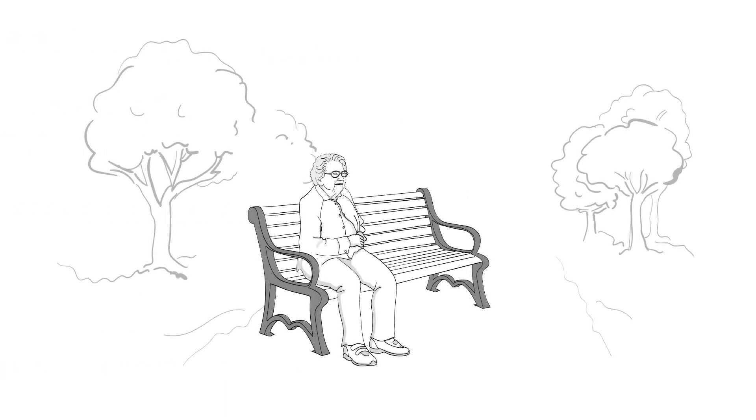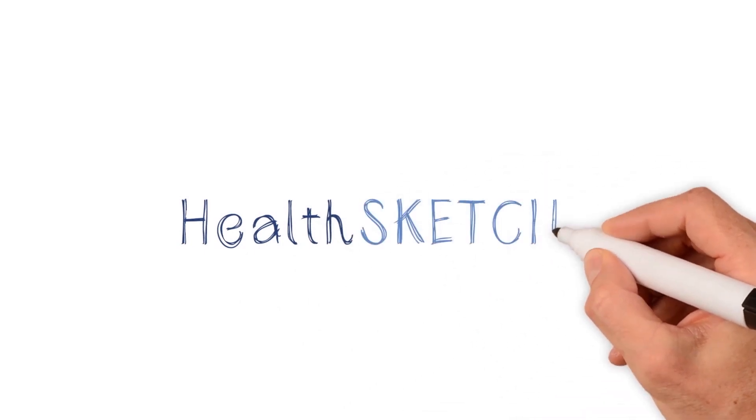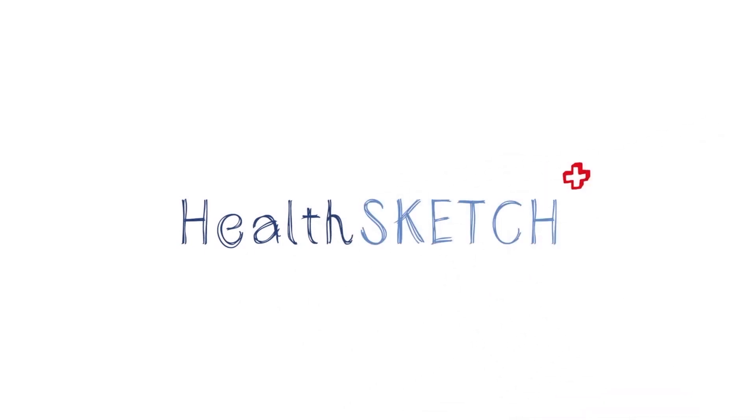With the right support, many people can live well with dementia for many years after diagnosis. Family and friends, local communities and wider society all have a role to play in making sure that people with dementia are understood, supported and valued. We hope this HealthSketch has been useful for you and those around you. HealthSketch — health for all to see.